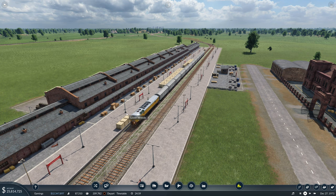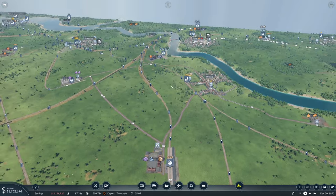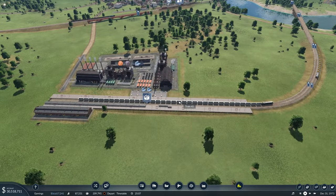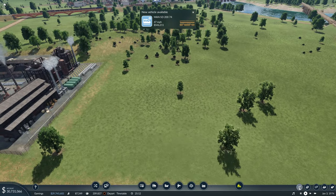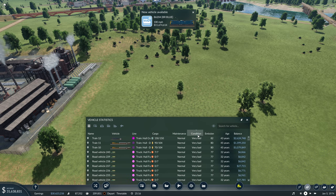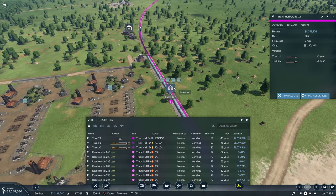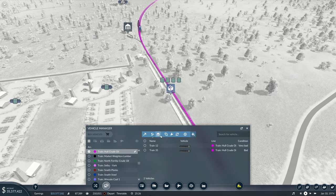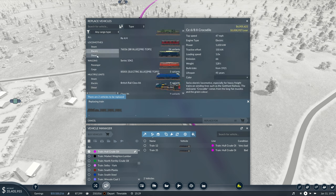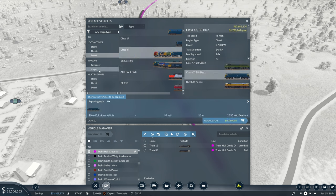We can't really go with longer trains, because if we have to go onto the other platforms it'll be fouling the junction. What's our worst? Very bad — the Hull crude oil. That is very bad, you are right. There's a lot waiting there — how many can you carry? You can carry 150. I reckon we can replace that with some diesel locomotives. The Class 47 is the obvious choice.